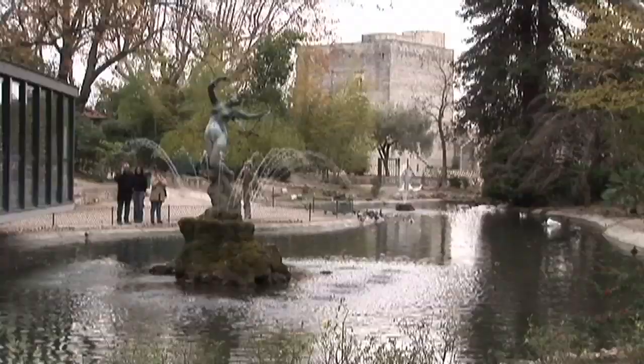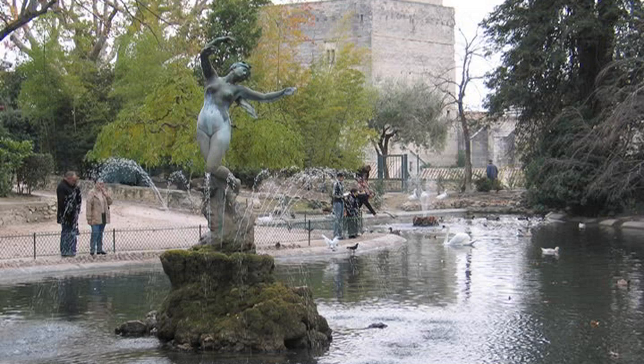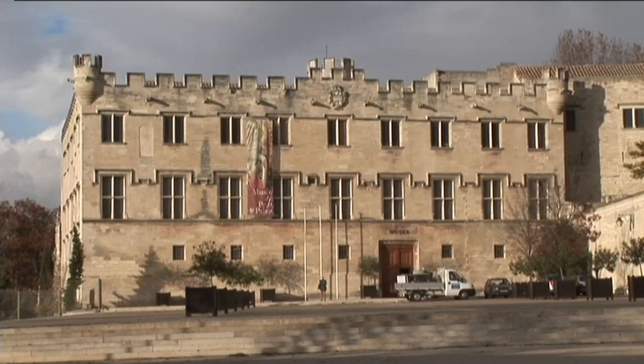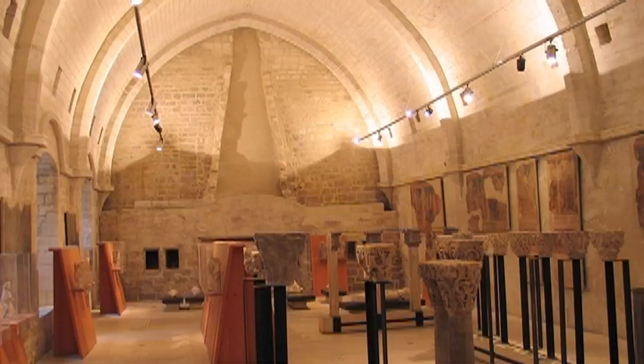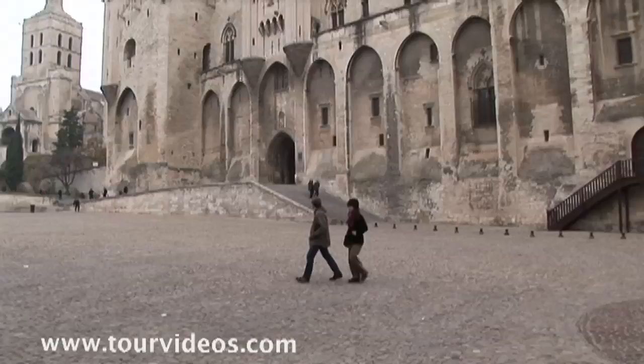It's just a few minutes walk from the Place du Palais where you have the Pope's Palace and the Petit Palais. The Petit Palais is an art museum, first built as a mansion in the year 1318 in the medieval style, with Gothic pointed arches and an old courtyard. The masterpiece of the collection is Botticelli's Madonna and Child, which alone is worth the admission price. You'll also see about 300 other paintings from the medieval period.